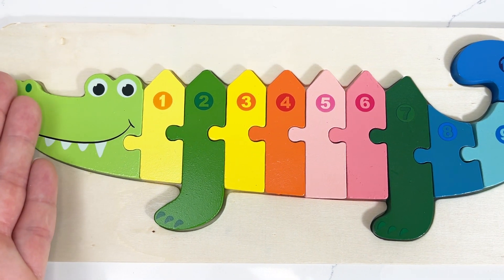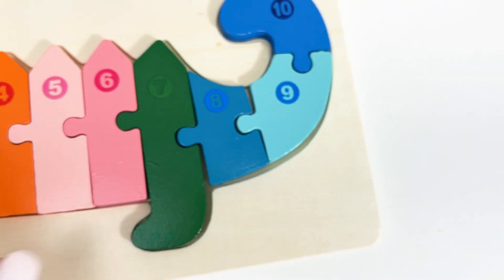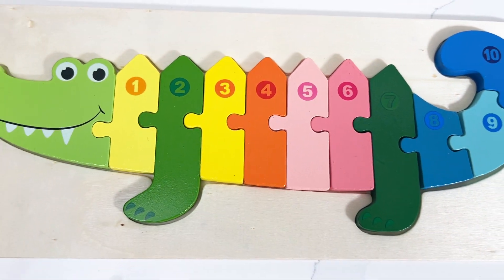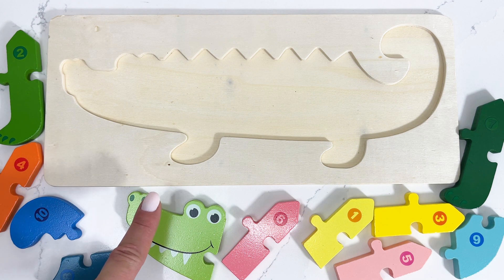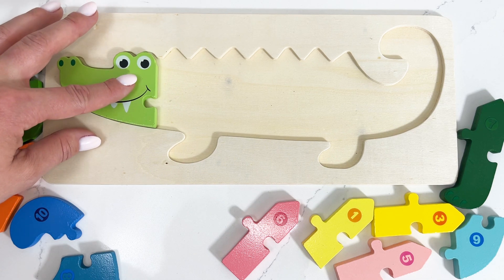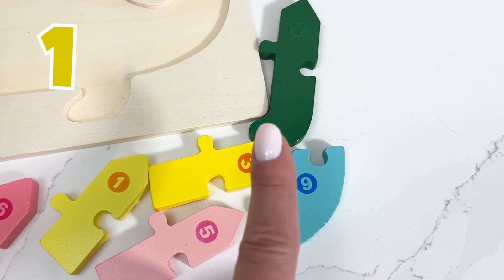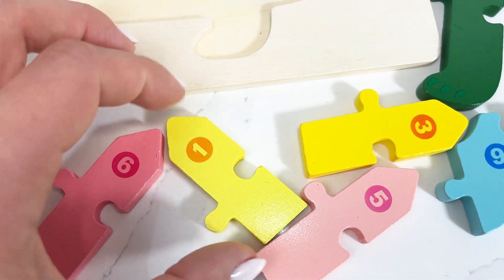Wow! Look at this amazing puzzle we need to put together with numbers from 1 till 10 — can you help me out? First I'm gonna start with Mr. Crocodile's mouth, which we're gonna add in the puzzle. Next I'm gonna need to find number one — can you spot it for me? Oh, it's right here!